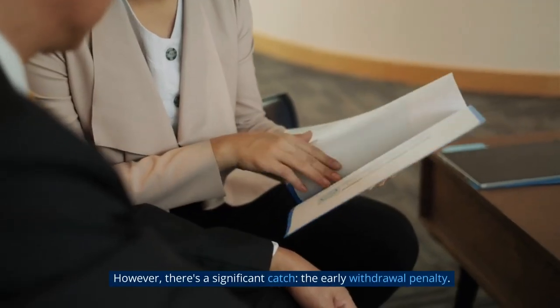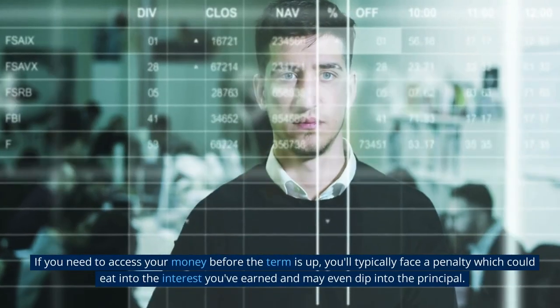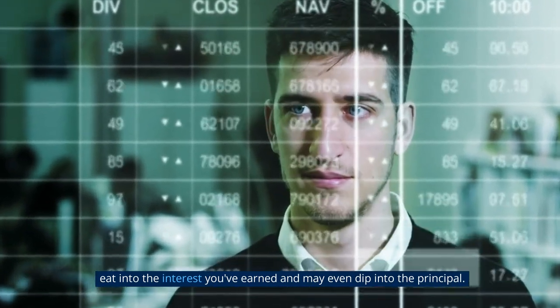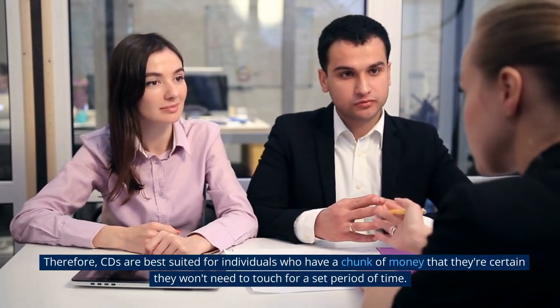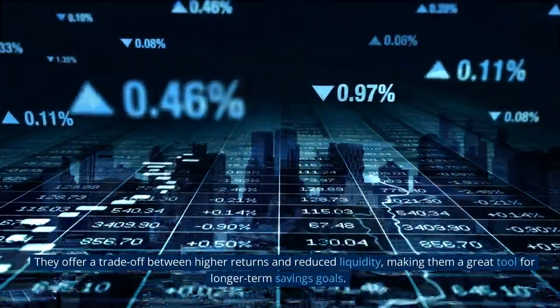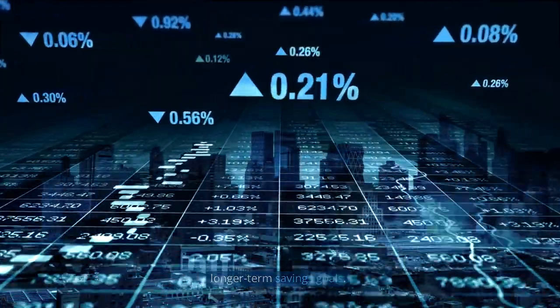However, there's a significant catch: the early withdrawal penalty. If you need to access your money before the term is up, you'll typically face a penalty which could eat into the interest you've earned and may even dip into the principal. Therefore, CDs are best suited for individuals who have a chunk of money that they're certain they won't need to touch for a set period of time. They offer a trade-off between higher returns and reduced liquidity, making them a great tool for longer-term savings goals.